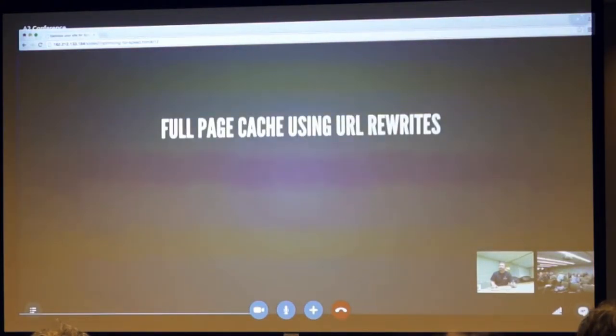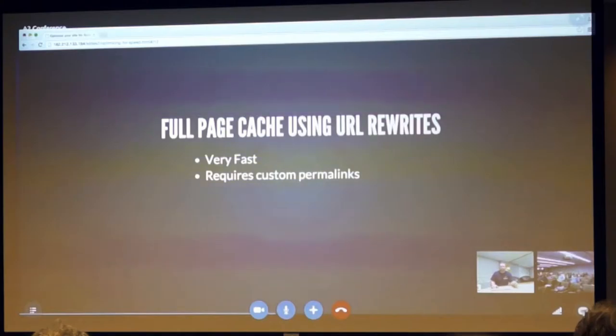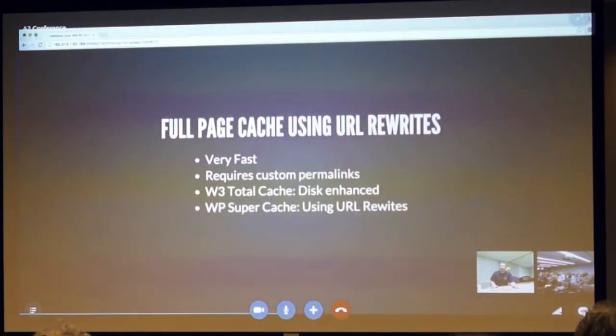Full page cache using URL rewrites is the caching system you want to use for performance. It's very fast and requires custom permalinks, so you can't have '?p=' in your URLs. In W3 Total Cache, use disk enhanced mode. In WP Super Cache, URL rewrites must be selected and you have to click the button to save the .htaccess file. WP Fastest Cache does this by default.